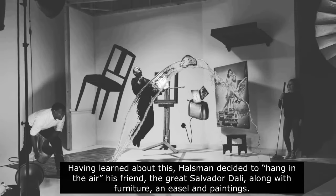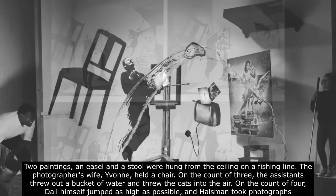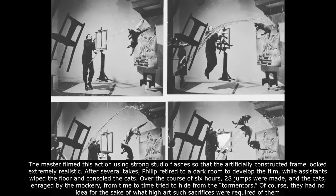Having learned about this, Halsman decided to hang in the air his friend, the great Salvador Dali, along with furniture, an easel, and paintings. Two paintings, an easel, and a stool were hung from the ceiling on a fishing line. The photographer's wife, Yvonne, held a chair. On the count of three, assistants threw out a bucket of water and threw the cats into the air. On the count of four, Dali himself jumped as high as possible, and Halsman took photographs. He filmed this using strong studio flashes so that the artificially constructed frame looked extremely realistic.